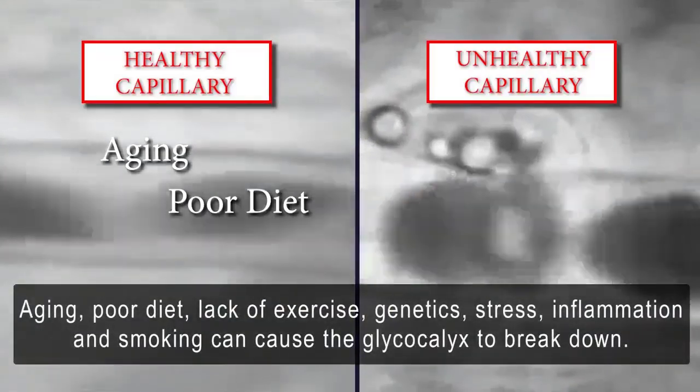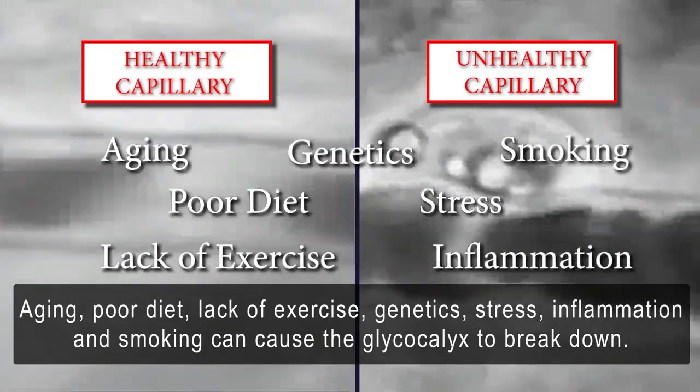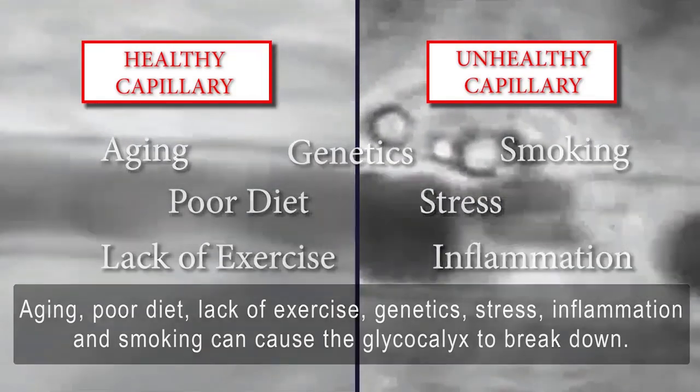Aging, poor diet, lack of exercise, genetics, stress, inflammation, and smoking can cause the glycocalyx to break down.